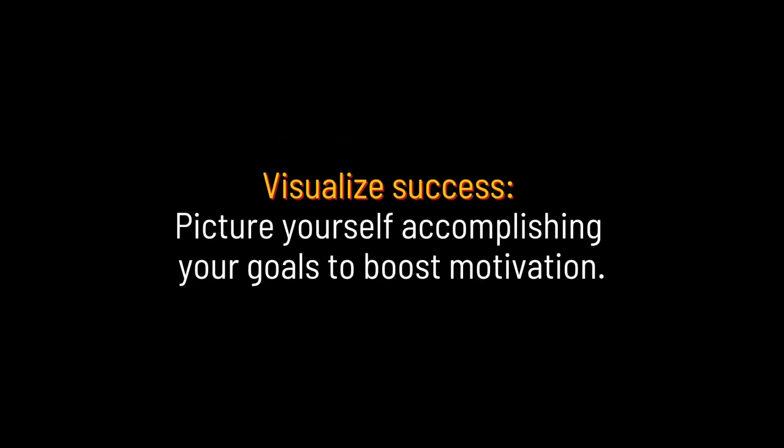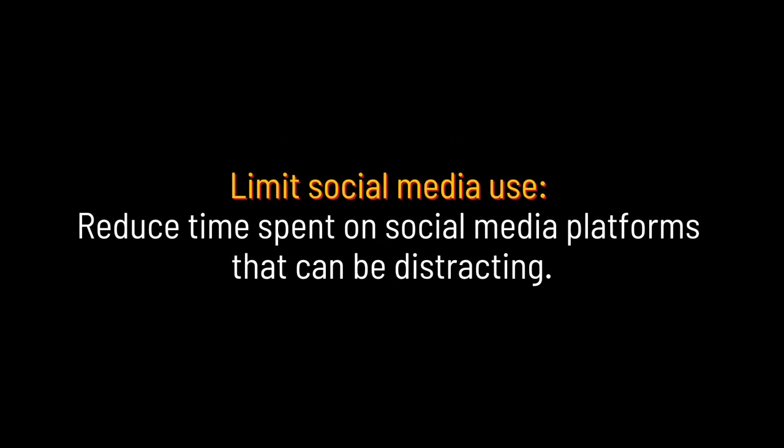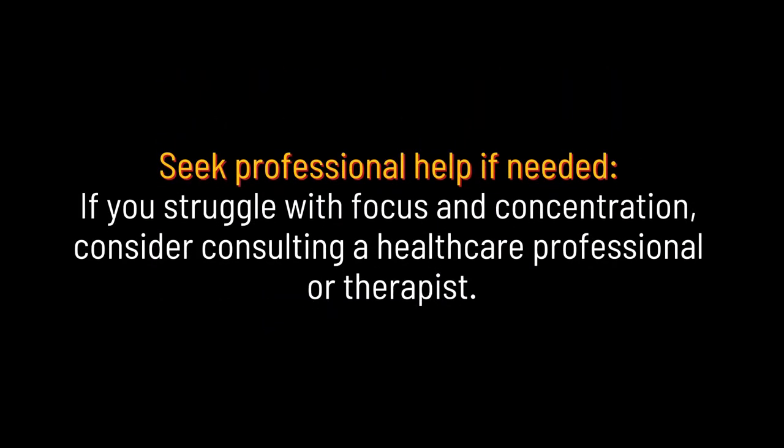Visualize success: picture yourself accomplishing your goals to boost motivation. Limit social media use: reduce time spent on social media platforms that can be distracting. Seek professional help if needed: if you struggle with focus and concentration, consider consulting a healthcare professional or therapist.